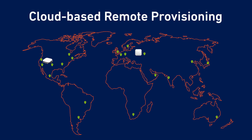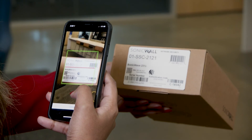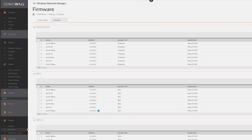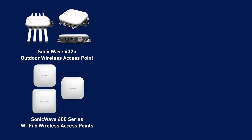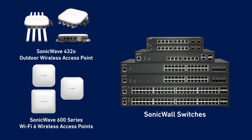Deployment of new SonicWave access points and SonicWall switches is also fast, easy, and economical, thanks to Wireless Network Manager's cloud-based remote provisioning and SonicWall's zero-touch deployment through the Sonic Express mobile app. Automatic firmware and security updates ensure that your managed devices are always up-to-date.